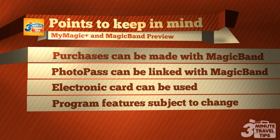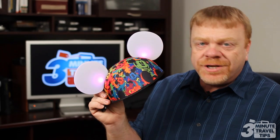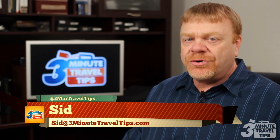Because the service is being tested, some of the features are subject to change. Check with your authorized Disney vacation planner or on-site with a Disney cast member for the latest details. Find out about what's new with Disney — including these glow-with-the-show Mickey ears — in upcoming tips on Facebook, Twitter, and other social media channels.